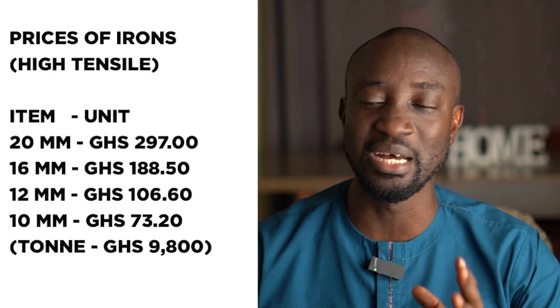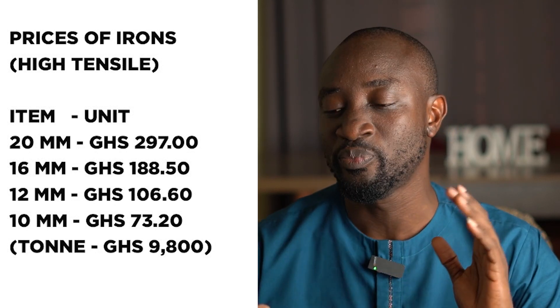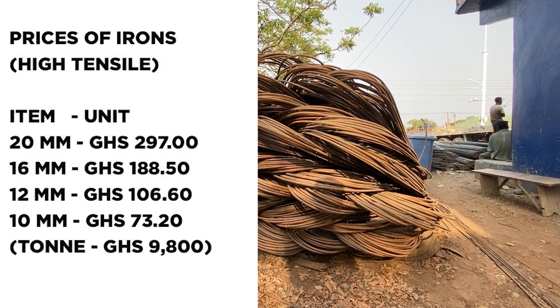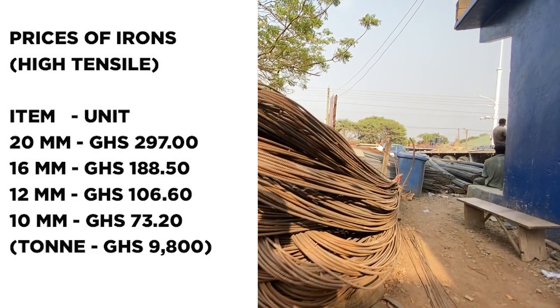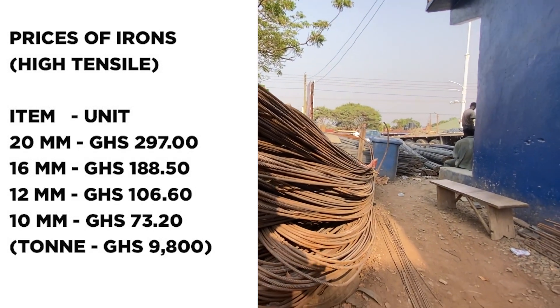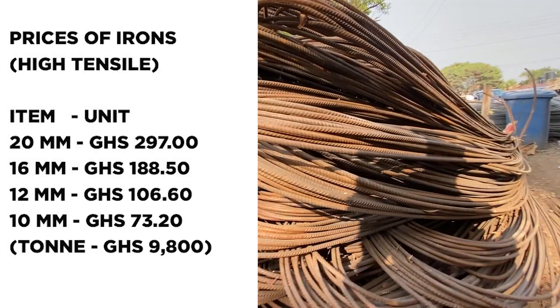If you wanted high tensile iron rods, a ton is selling at 9,800 Ghana CDs. Individual sizes: the 20mm at 297 CDs, the 60mm at 188.50, the 12mm at around 106.60, and the 10mm for 73.20 Ghana CDs.